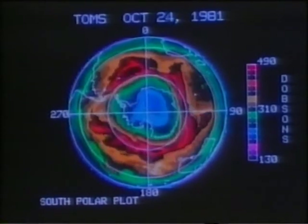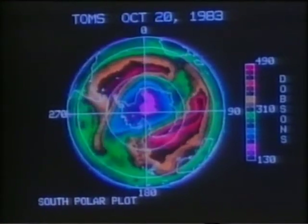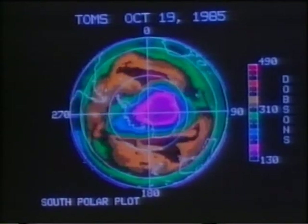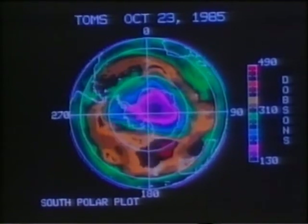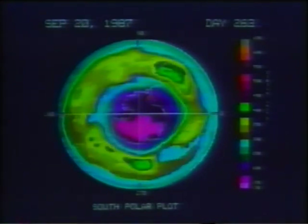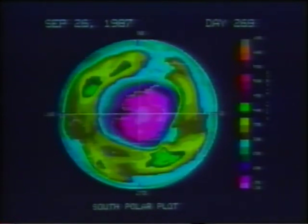Esta imagen nos da cierta idea de lo que está sucediendo. En el centro de la foto se puede ver una sección en rosa del continente antártico que muestra una reducción en el espesor de la capa. Estas zonas se amplían año a año. Los científicos llaman esta zona vacía de ozono el agujero de ozono. Los datos obtenidos por el satélite americano de observación de la Tierra Nimbus indican que el agujero de ozono está aumentando desde 1979. Los últimos datos enviados por el satélite en septiembre de 1987 muestran con claridad que el agujero de ozono está aumentando. Lo que podemos estar viendo aquí es la destrucción de una de las barreras protectoras de las radiaciones nocivas procedentes del espacio. La destrucción de una de las envolturas protectoras de nuestro planeta.